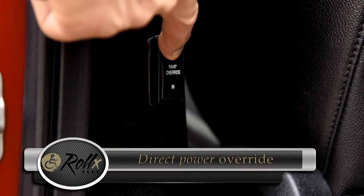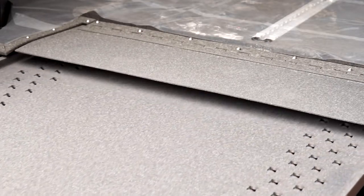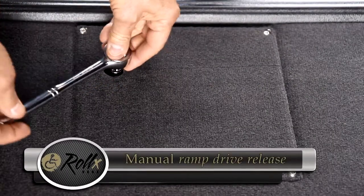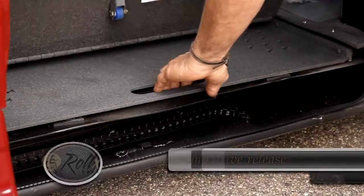Our in-floor ramp has two separate backup options. Our power override switch brings power directly to the ramp motor, automatically bringing the ramp in or out. We also have a ramp drive release that allows the ramp to be used in a complete manual mode, eliminating any possibility of ever being stranded inside or out of your vehicle.